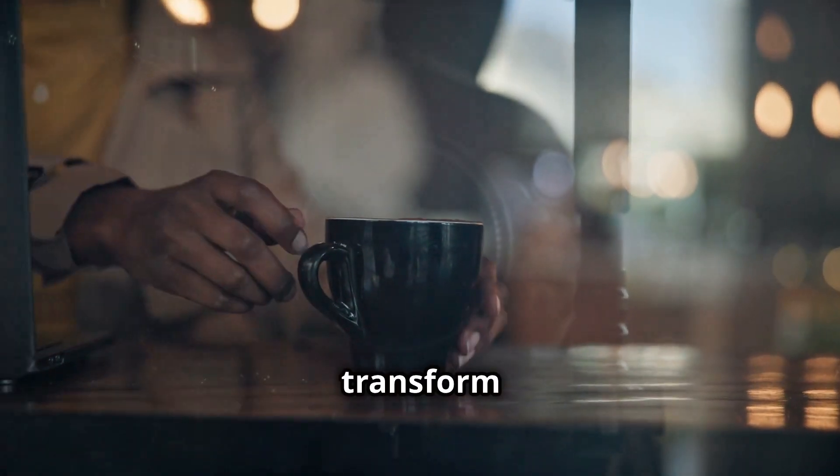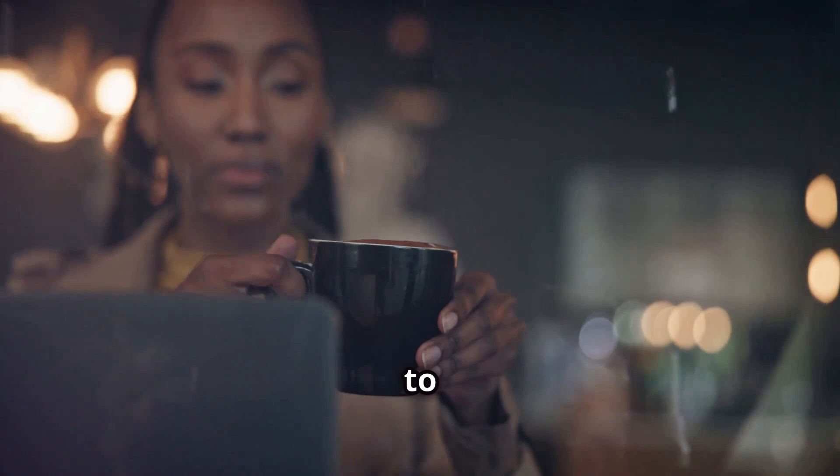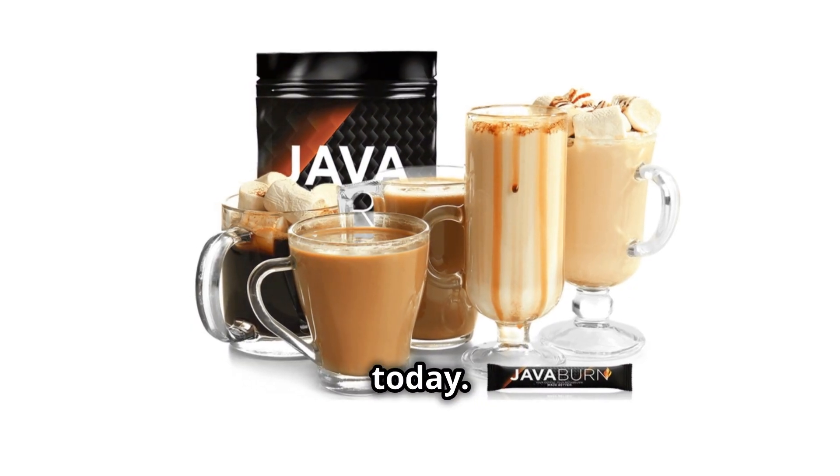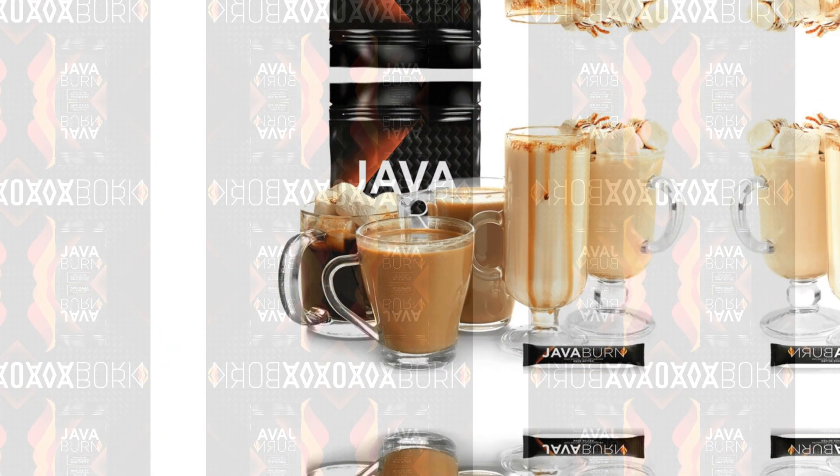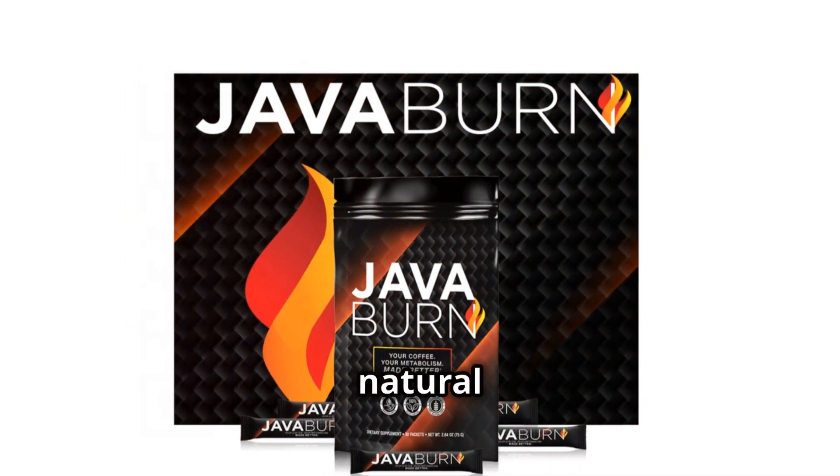Ready to transform your coffee and your life? Click on the link below to order your Java Burn today. Start your journey to better health and more energy with just one cup of coffee. Java Burn — fuel your day the natural way.